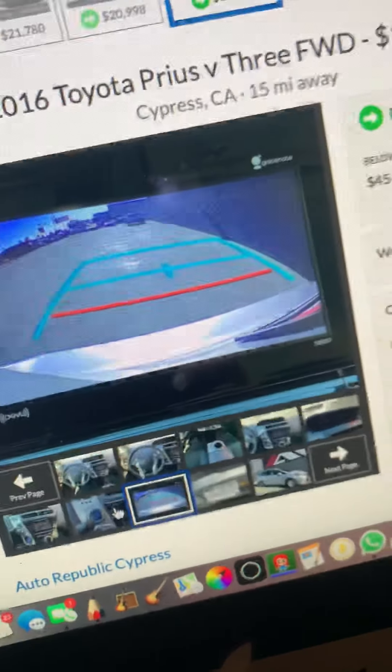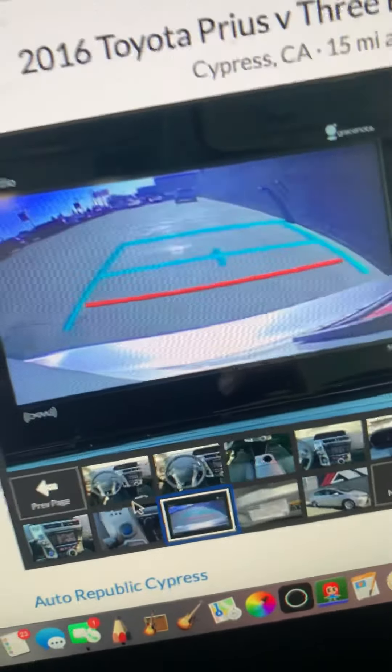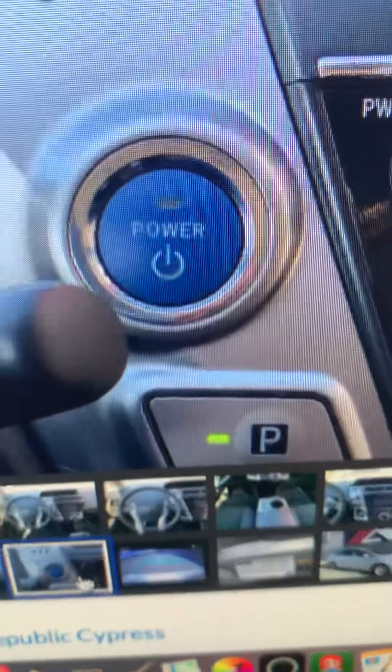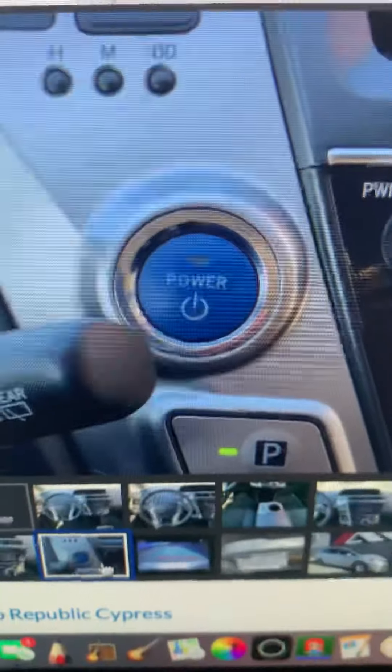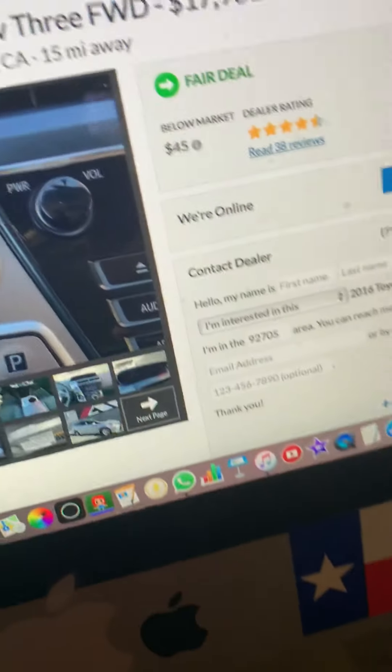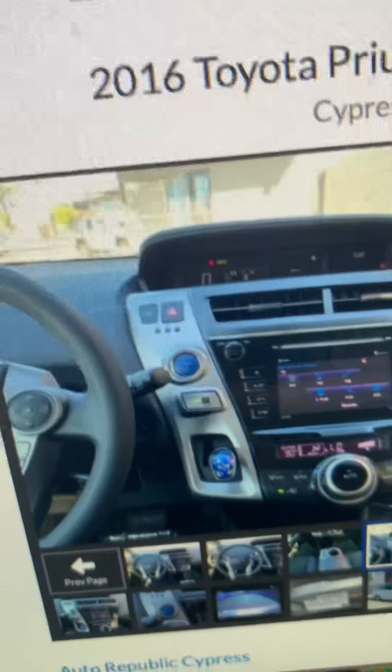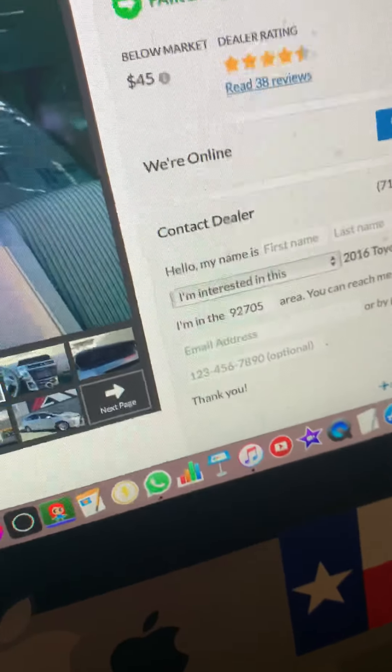The Prius V can get you around, get you on road trips, and get you anywhere you want to go. It's one of the best cars I've seen — I've never been in one, but I would like to. It has a push button start and Bluetooth, and it's a hybrid.